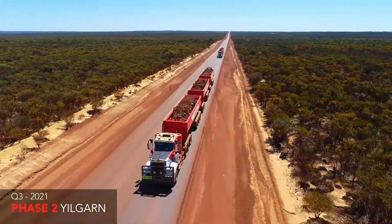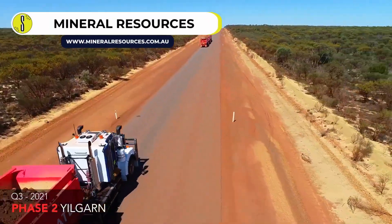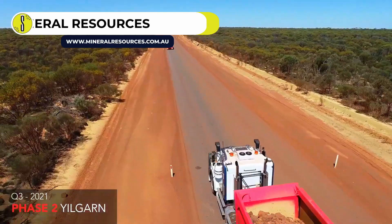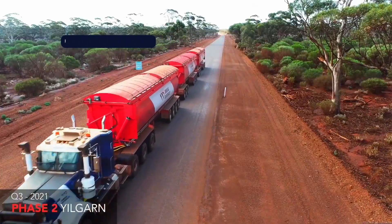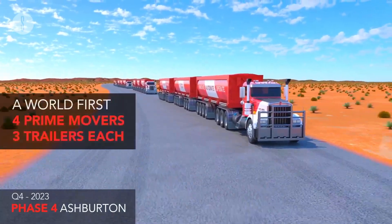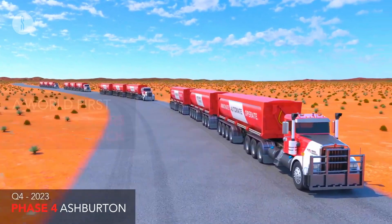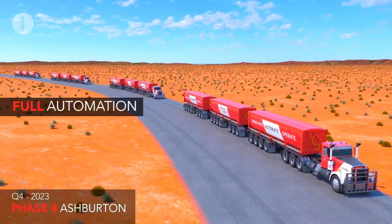Mineral Resources Road Train. This year, Mineral Resources launched their Road Train Platoon, the world's first platoon of autonomous road trains. The project, which began in 2021, is the child of a joint partnership between Mineral Resources and top autonomy specialist Hexagon. Each train consists of three trailers and can carry a 300-ton payload.